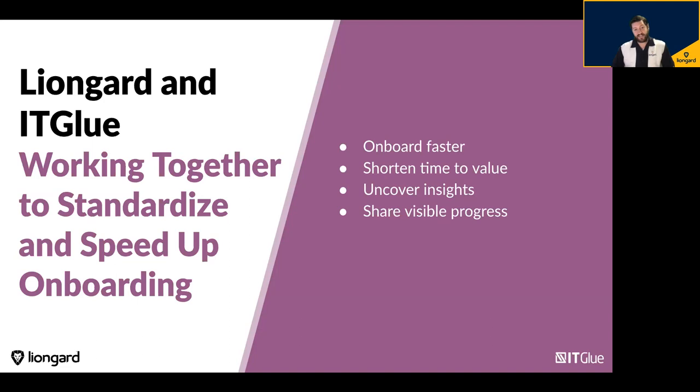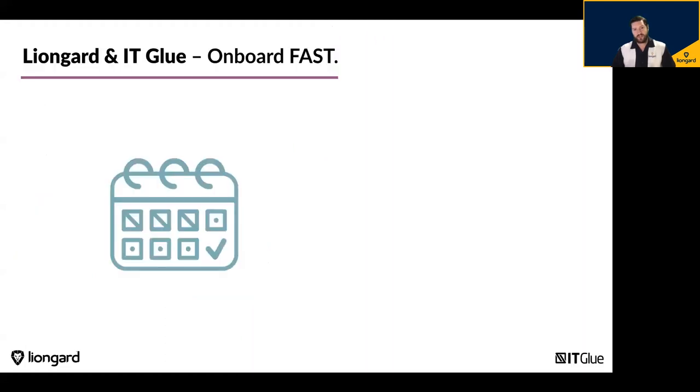When LionGuard and ITGlue work together, MSPs can standardize their onboarding process. This makes onboarding faster, shortens the time to demonstrate value, and empowers your team to uncover insights and share visible progress with customers like never before. When you leverage LionGuard, your onboarding can go from a month to roughly a day and a half — onboarding new clients and documenting their systems takes about an hour on average. Besides saving dozens of hours of manual documentation, fast onboarding enables you to show the value of your service.